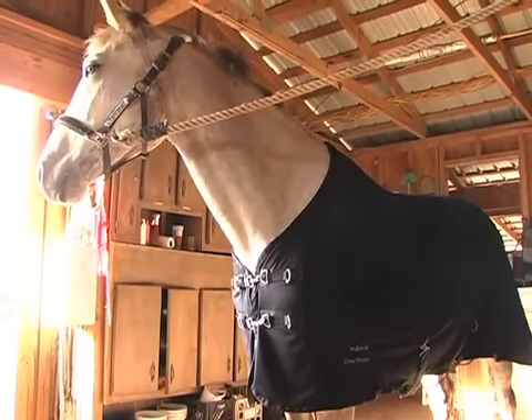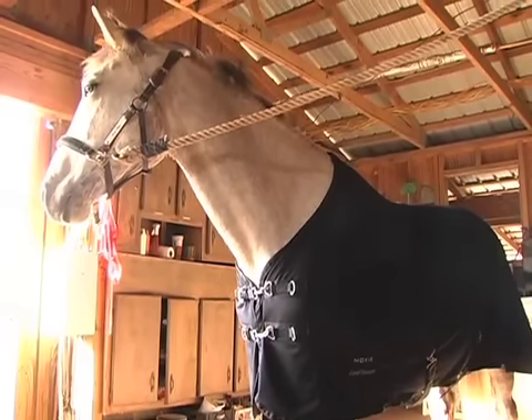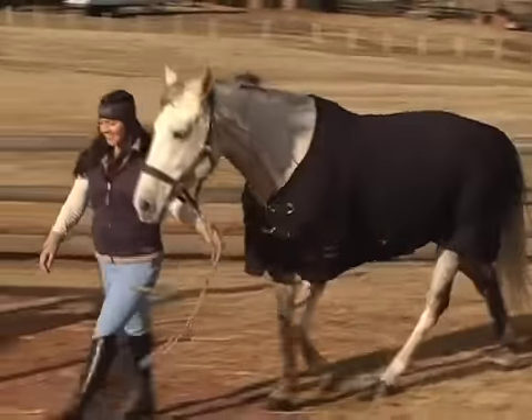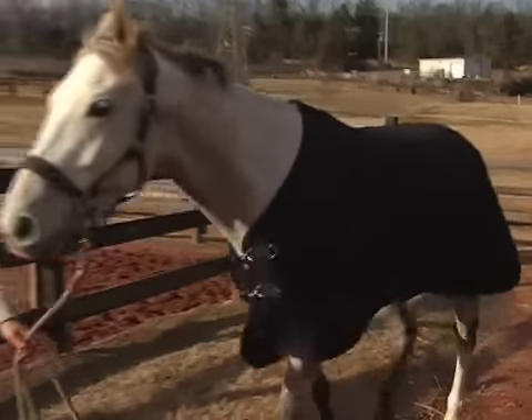You'll get serious results with Liquid Titanium. If your horse suffers with arthritic joint problems, requires acupuncture treatments, gets nervous when traveling or at competitions, or has a tendency to tie up —